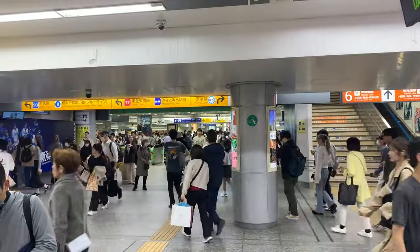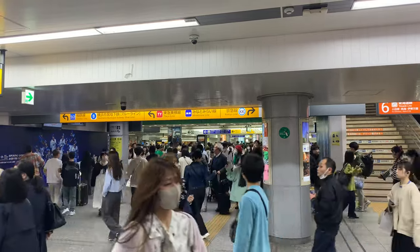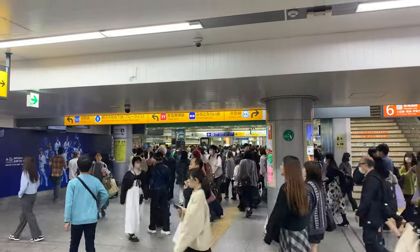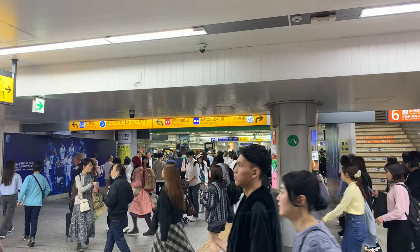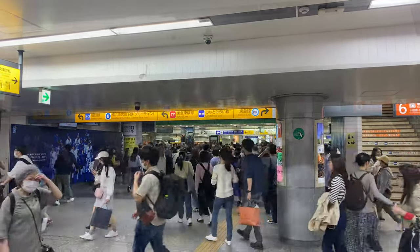We made it to Yokohama Station. It took about an hour to get to Tokyo Station, we stopped for a few minutes, they unhinged half of the train which went in a separate direction, and it took about another half an hour to get to Yokohama Station.